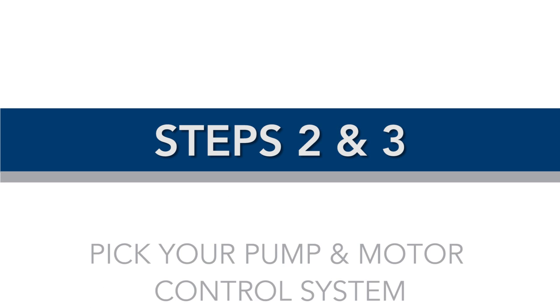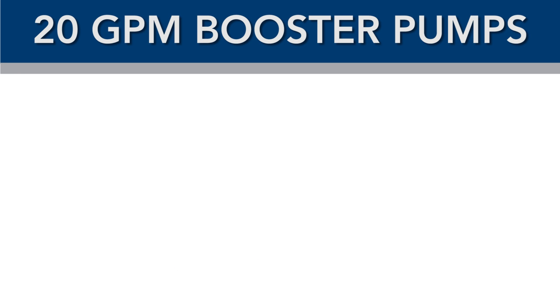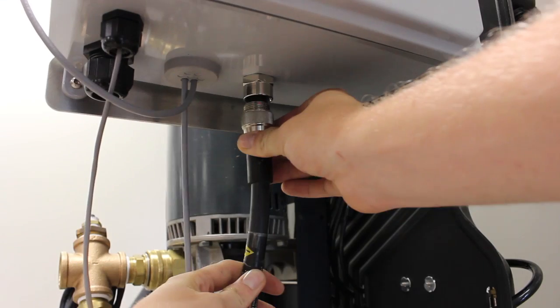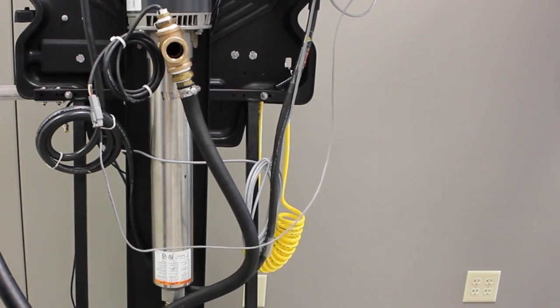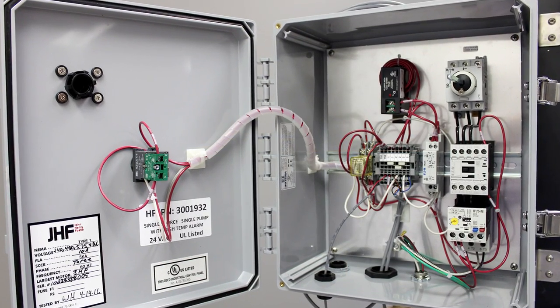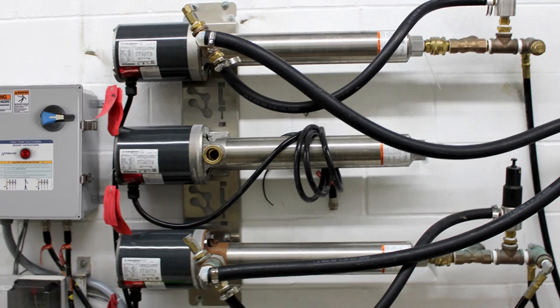Steps two and three: pick your pump and motor control system. Our 20 GPM booster pump systems are now available with either wall mount, floor mount, or rack mount options, and are equipped with quick connections to both electrical and plumbing connections. They include Y-strainers and regulators, and pair with our motor control units with the new high temp shutdown feature. This new feature will shut down your system when water temperature exceeds 137 degrees Fahrenheit, protecting and extending the life of your pumps.